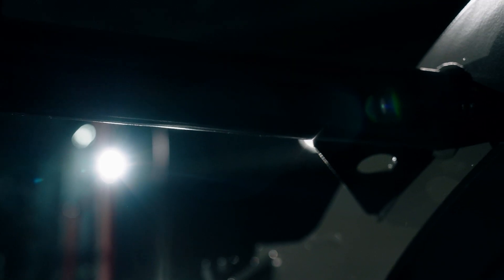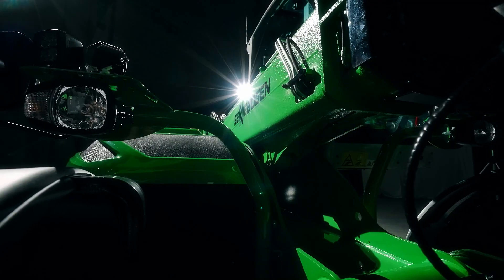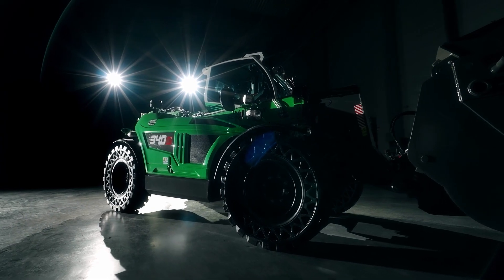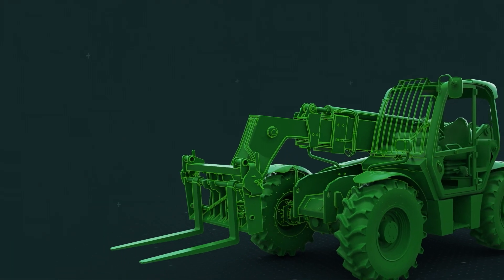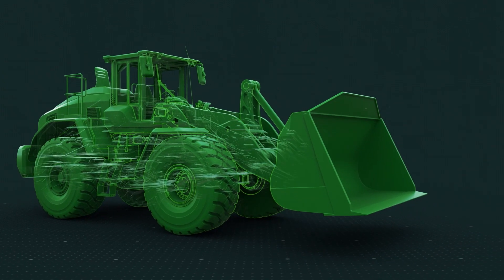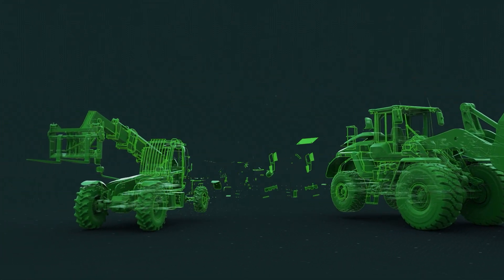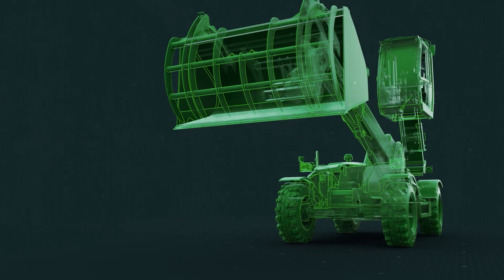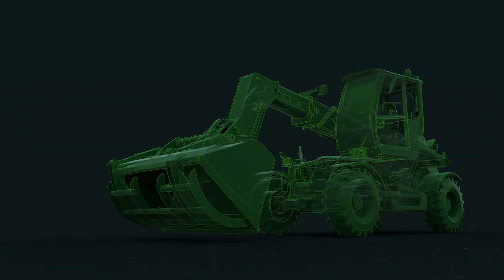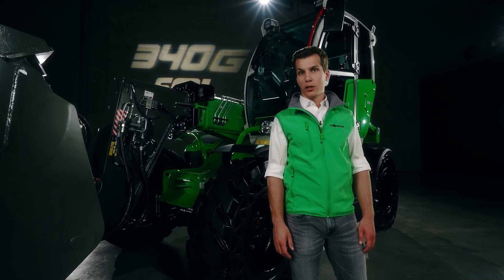Our multi-line telehandlers unite forward-looking innovation and tried and tested technology. The 340G telehandler is a new family member of the 4-ton class that's sure to impress when it comes to performance and versatility. By combining a telehandler and a wheel loader, we are defining a new class of machine that brings together the advantages of both concepts. We call this unique concept SML Power.